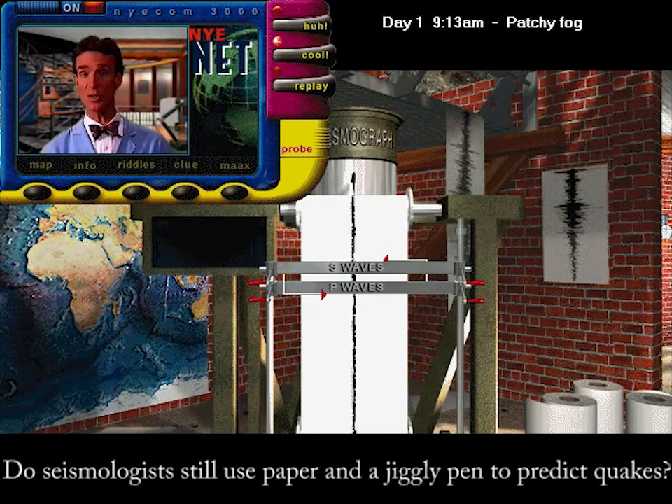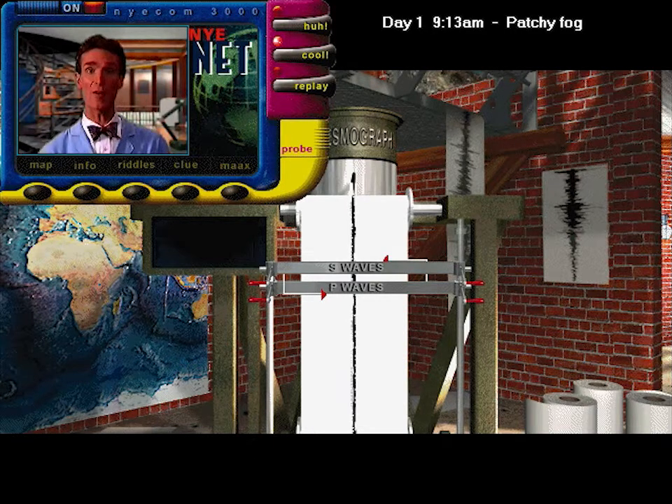After a quake happens, you can use the sliding bars to measure how far away it was. If you think that's cool, press the cool button and I'll tell you how.